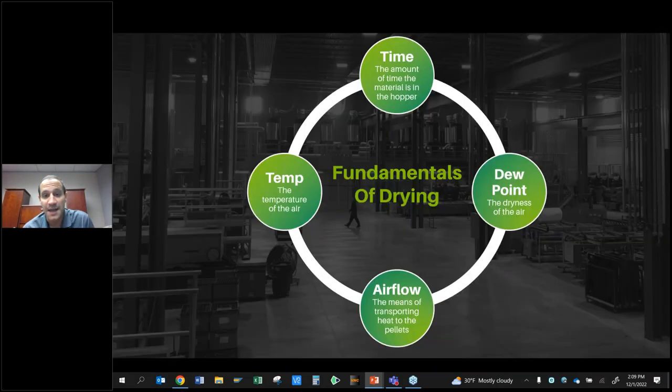Time is the amount of time that material spends in the hopper — you might hear it called residence time. The bigger the hopper, in general, the more time material spends there. Temperature is the temperature of the air, and it's dictated by the type of material being dried — you can find it on your material data sheet from the material supplier. For example, PET dries at 330 to 350 degrees for six hours; polycarbonate maybe 250 degrees for three to four hours. But check with your material supplier for your specific grade.